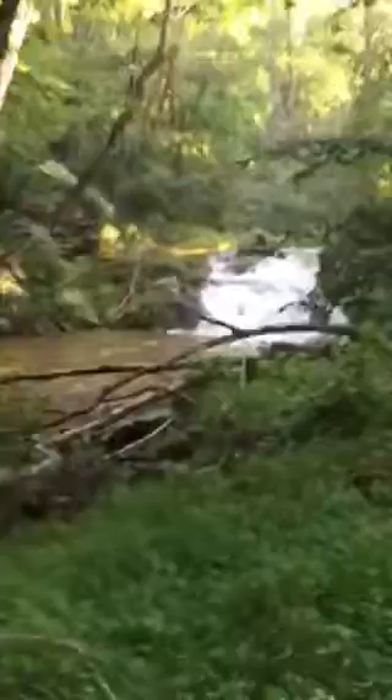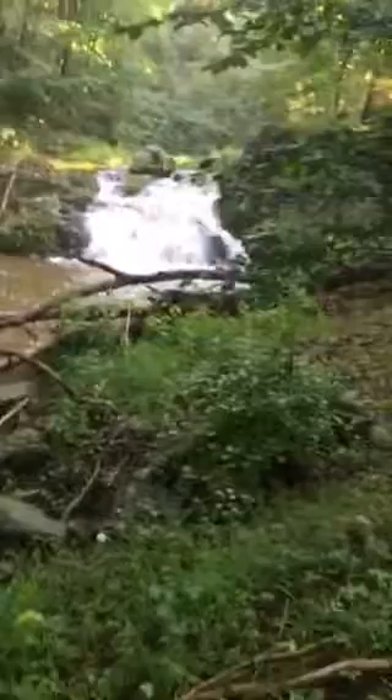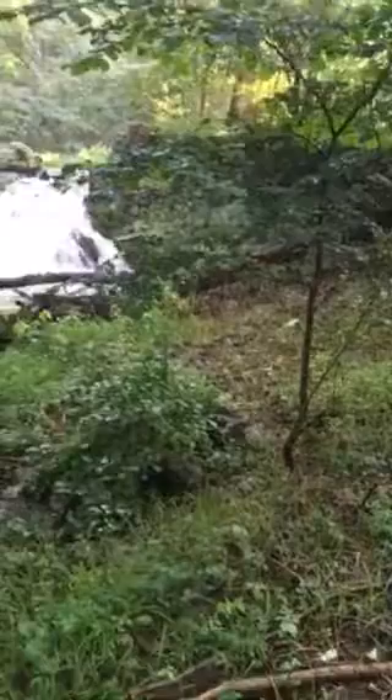This waterfall and swimming hole is on the property owned with my brother and sister. You can see the hand-built stone wall that diverted the water behind it, and is what they call a mill race around the house.